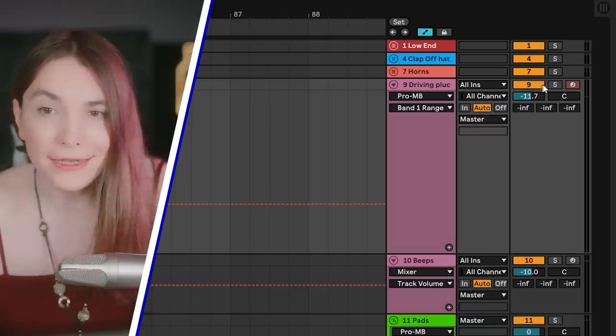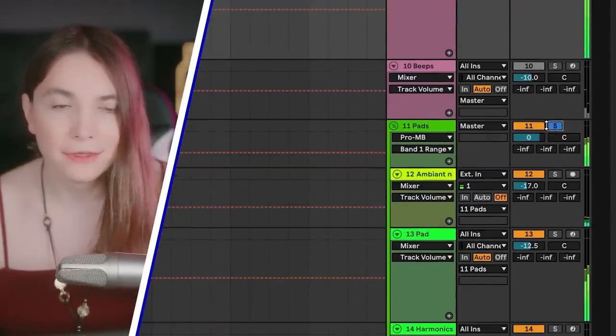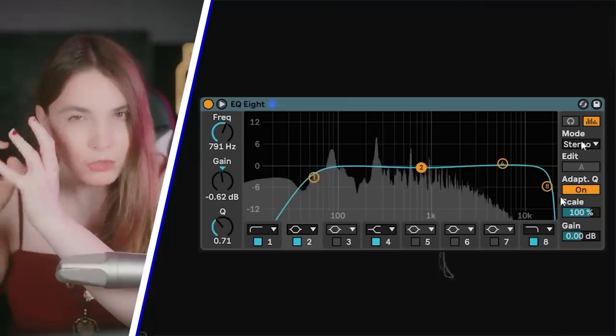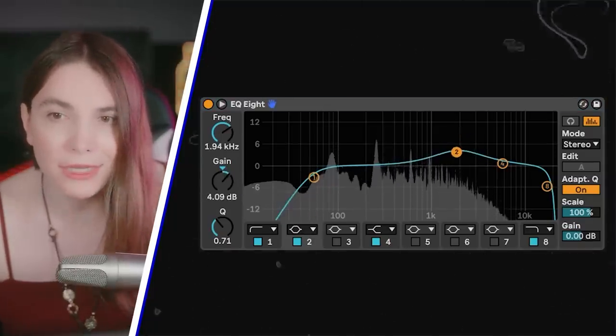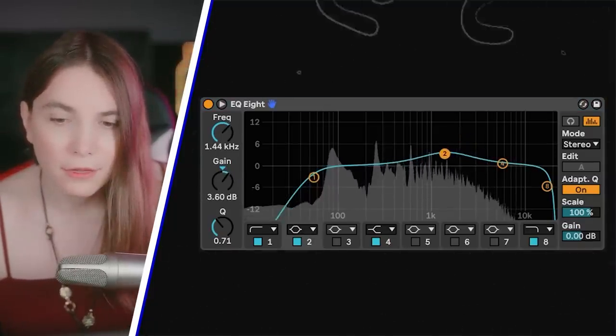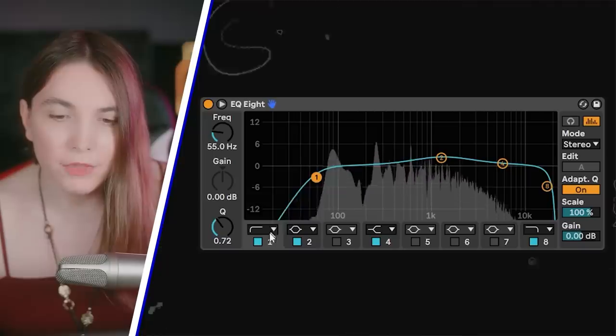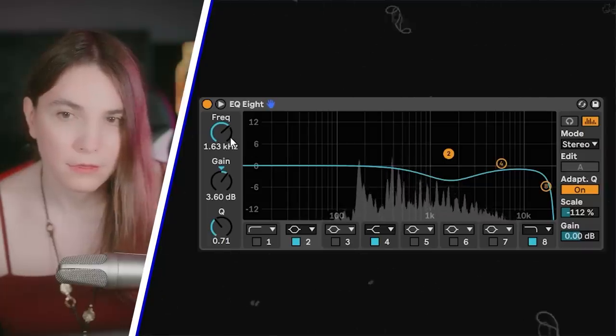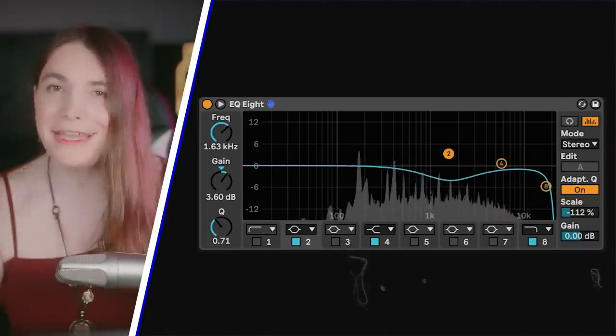Now for the static mixing part: this driving plug and the pads are always playing, so you cannot use dynamic mixing. Instead, you create separation with simple EQ — focus on the area where you want each sound to sit. For the driving plug, I push forward a bit in a specific frequency area, then copy that move on the pads, bring it down, and create a little opening for that sound. Now we can hear both clearly.